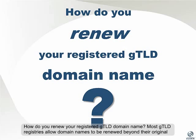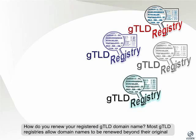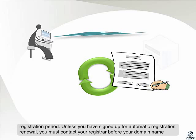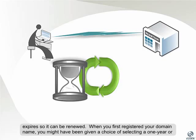How do you renew your registered GTLD domain name? Most GTLD registries allow domain names to be renewed beyond their original registration period. Unless you've signed up for automatic registration renewal, you must contact your registrar before your domain name expires so it can be renewed.